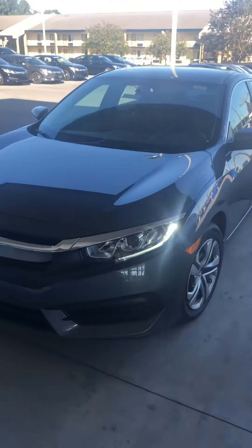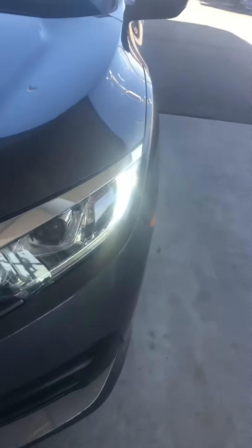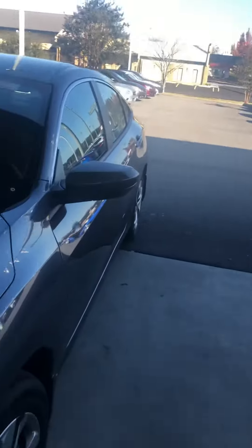This is a 2018 Honda Civic LX. As you can see, it does have the nice LED daytime running lights. It does have the steel wheels.